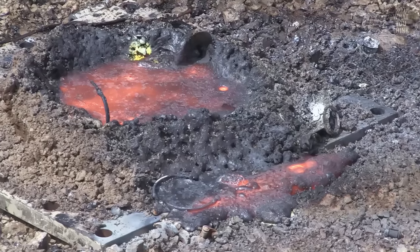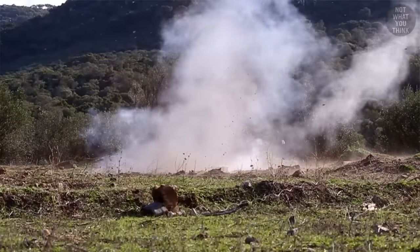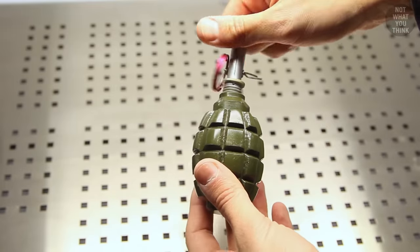This pile of soup is the aftermath of a grenade going off. It may not be what you expected to see, because when people hear the word grenade, they automatically think about this.